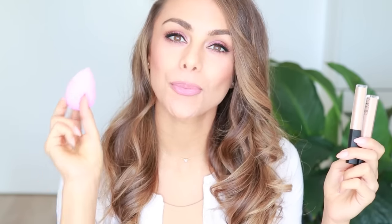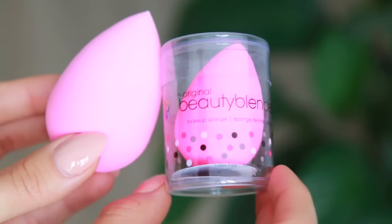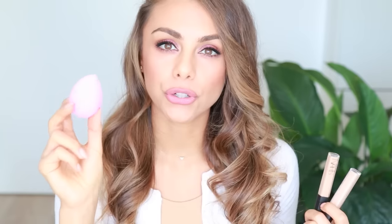I have no idea what I used to do before I started using the Beauty Blender. It is seriously such an essential in my makeup routine and I just could not recommend it enough. I have tried dupes of this but I find there is something special about it — the way it's so soft and very porous. There is something different about the original Beauty Blender.